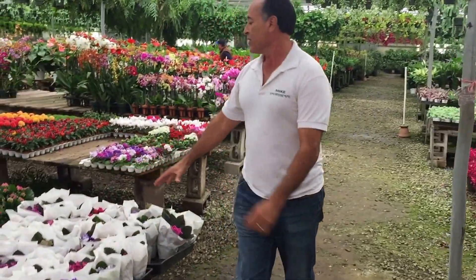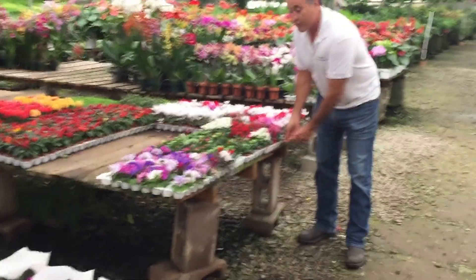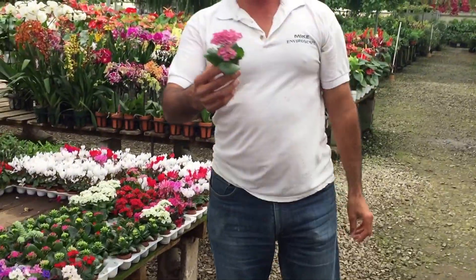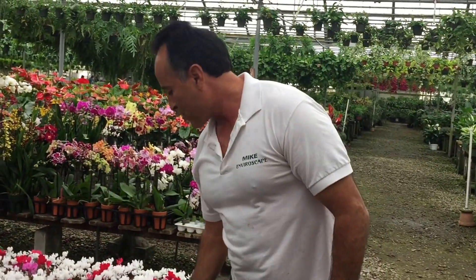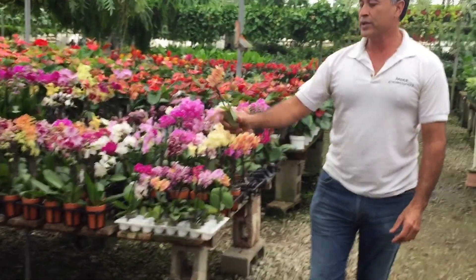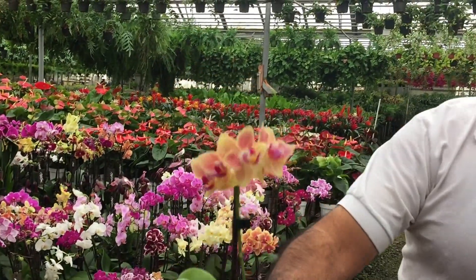Check out these great begonias, and the Calinchos. If you want really small stuff, here's an interesting question: how can you pack that much color into that tiny little pot? It's just crazy, it's incredible. And we've got orchids — again, tiny little pots. Check out the little happy face on them.